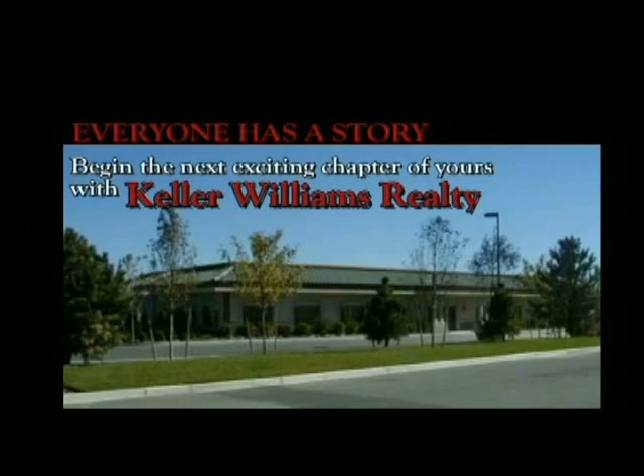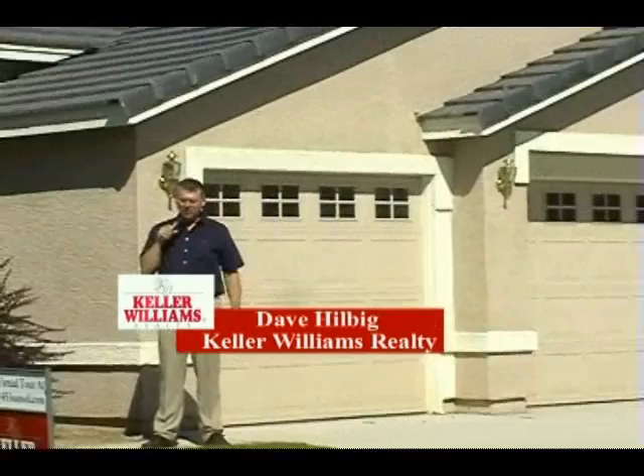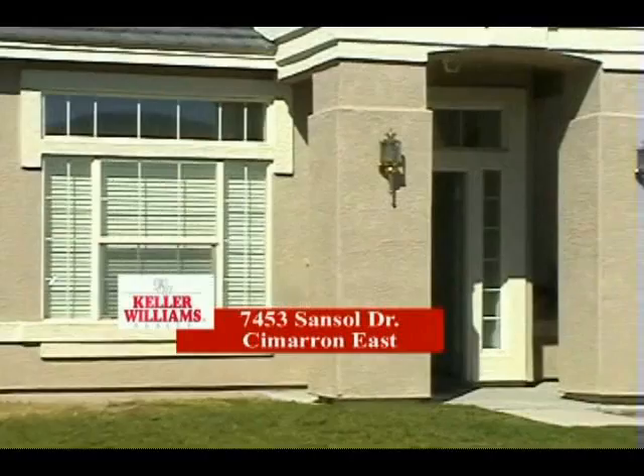Now let's find your dream home with Real Estate Showcase. Everyone has a story — begin the next chapter of yours with Keller Williams Real Estate. Hi, I'm Dave Hilbig and I want to welcome you to this beautiful stucco home in Spanish Springs, Nevada, just located north of Wingfield Springs. Come on in and we'll take a quick look around.